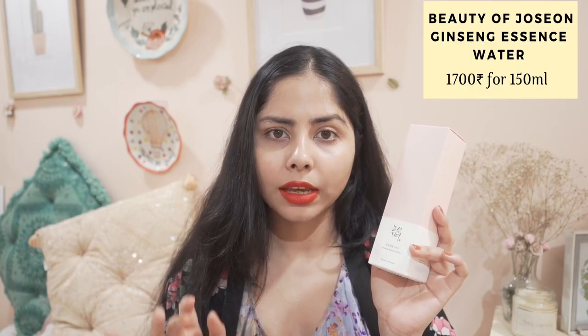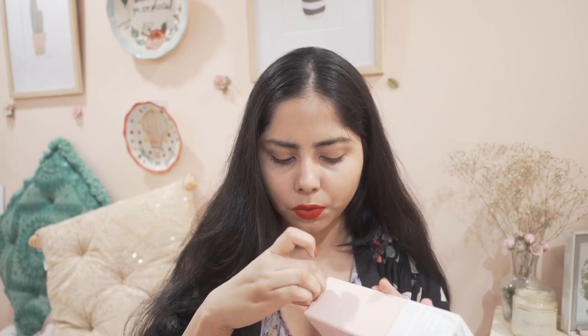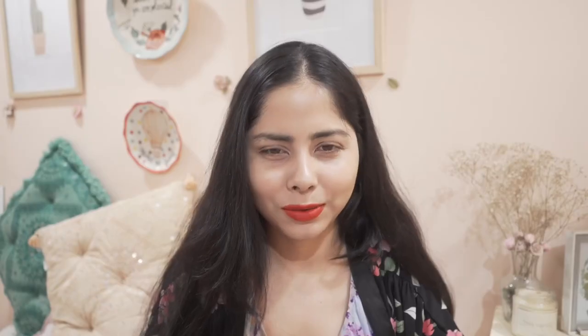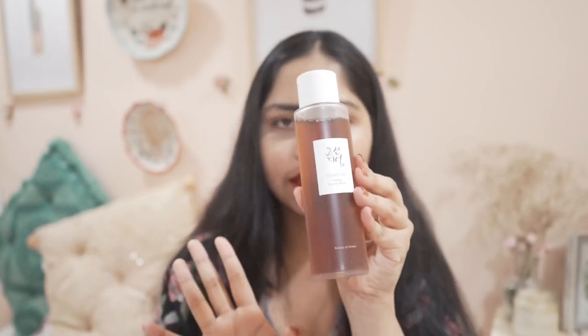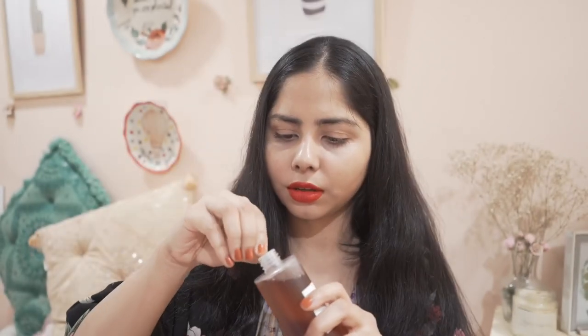Then I have this — I wanted to buy it for a long time. This is Joycon's ginseng essence water. It was out of stock for a long time and I finally found it. I'm comparing it to my green tea toner because I'm a bit exhausted with toners. The color looks very similar to the green tea toner, but the texture looks more hydrating for sure.